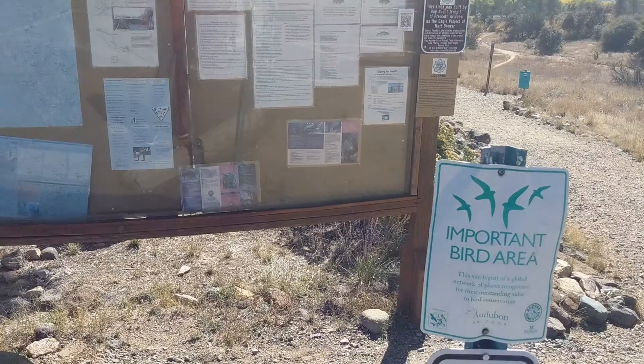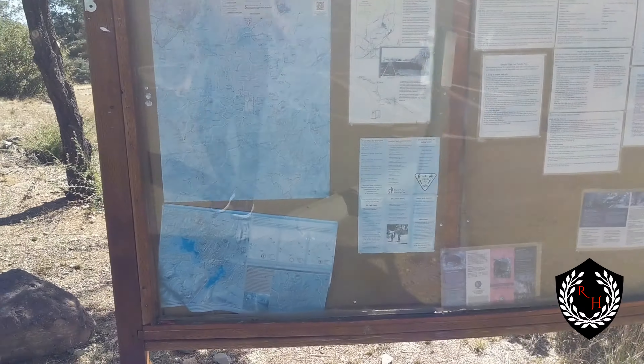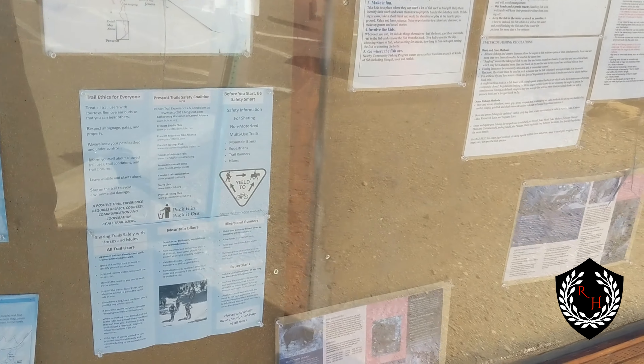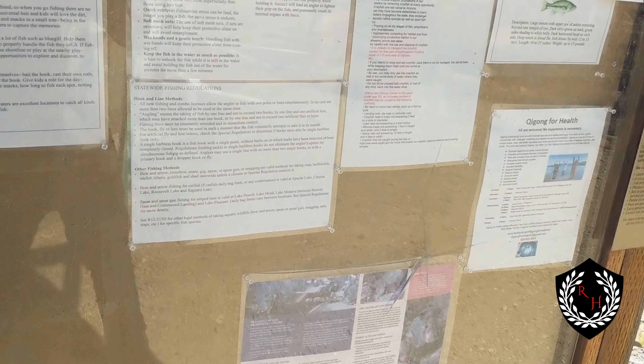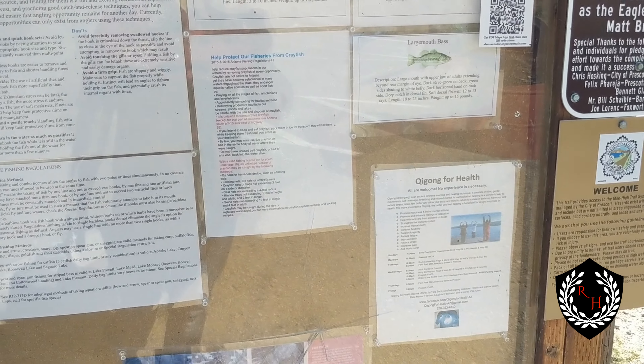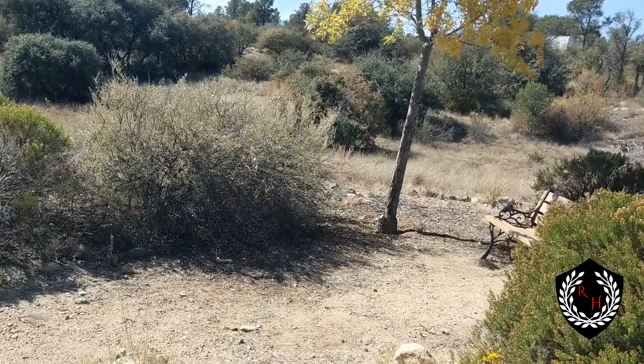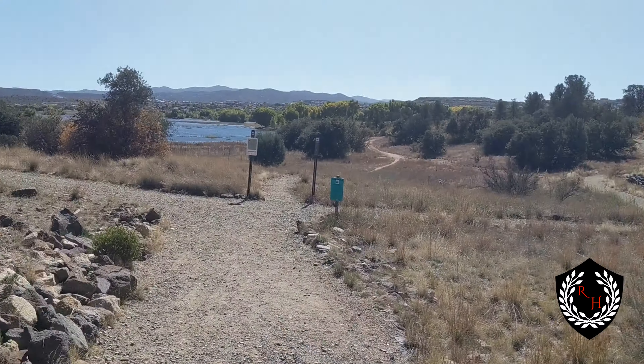We're out here at Willow Creek Park, still in Prescott, kind of close to the wildlife protection area they have over here. This area — I've never actually been to this section, although I've been around the area quite often, I've never quite been here yet.